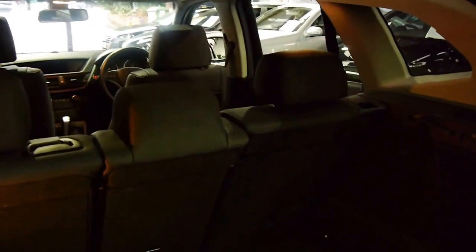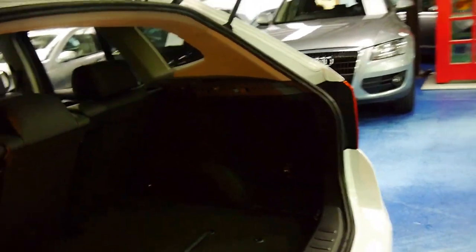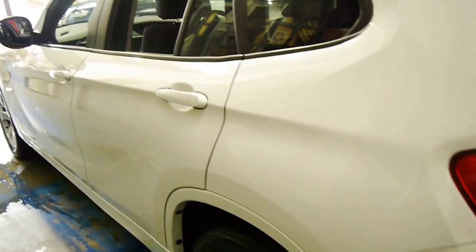The back seats fold down. It's got all the manuals and logbook which it came with when new, and I think it's a very impressive car.